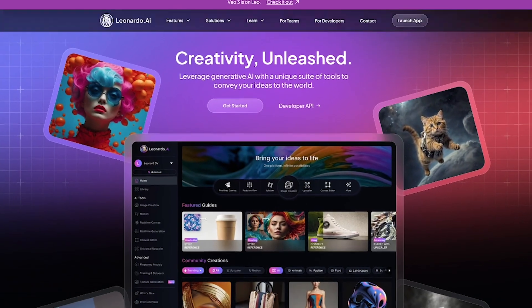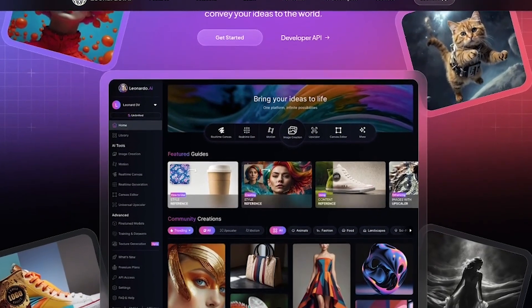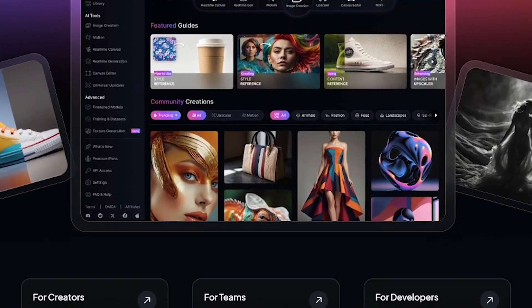Leonardo is a full-stack creative platform designed for artists, designers, and studios who want to scale their imagination. From concept art to product visuals, Leonardo gives you pro-level AI tools to bring any idea to life in minutes.